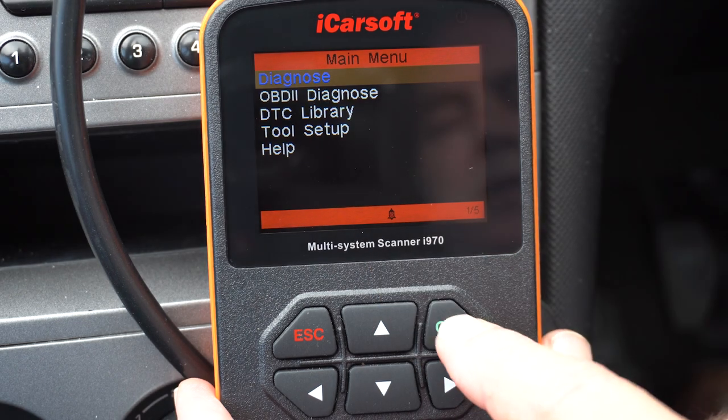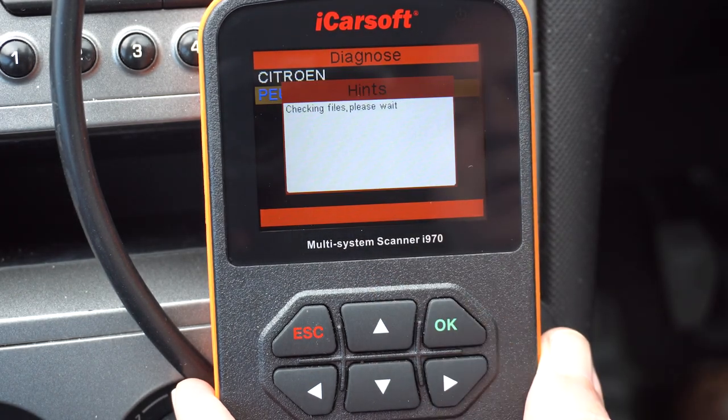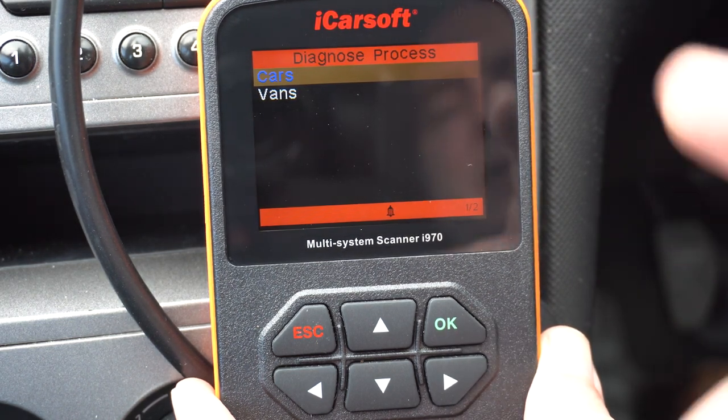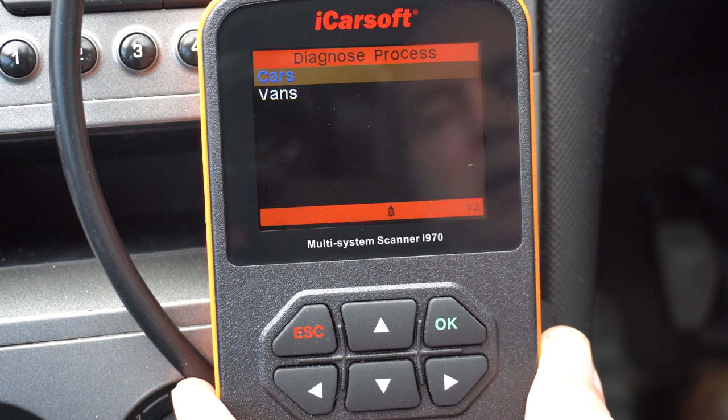This one's specifically for Peugeot and Citroen. If I go into Diagnosis, Peugeot - so unlike the previous scan tool you might have seen me use, this does the engine, gearbox, airbags, diesel particulate system. It won't do a regen or anything clever like that.